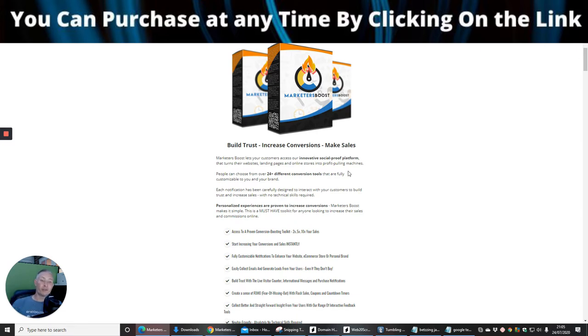If this isn't something for you, now is the time to turn off, but if you feel this is going to work for your business then stay with me. Marketeers Boost lets your customers access an innovative social proof platform that turns their websites, landing pages, and online stores into profit-pulling machines.